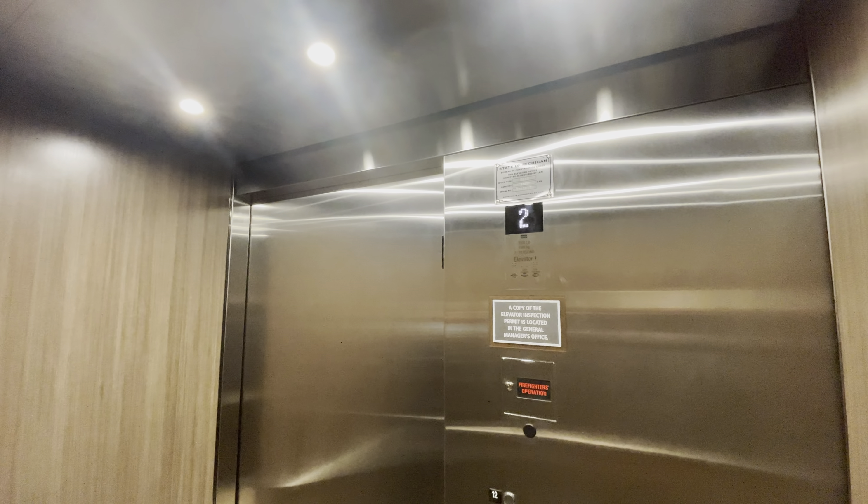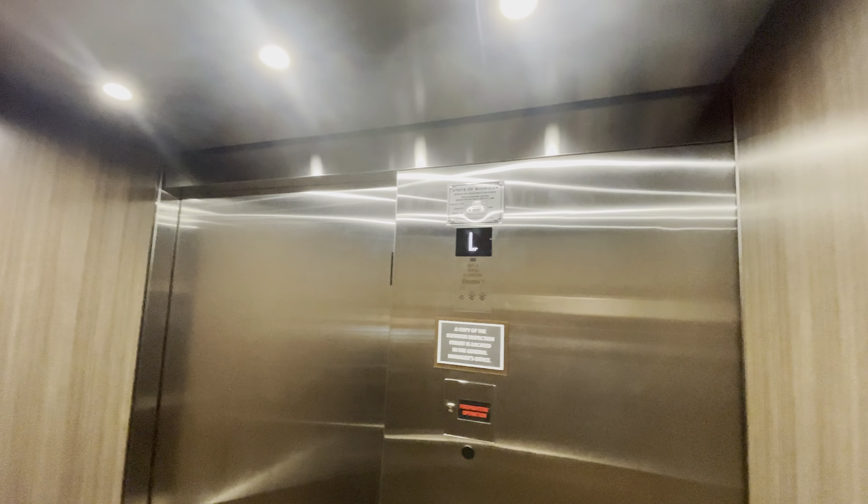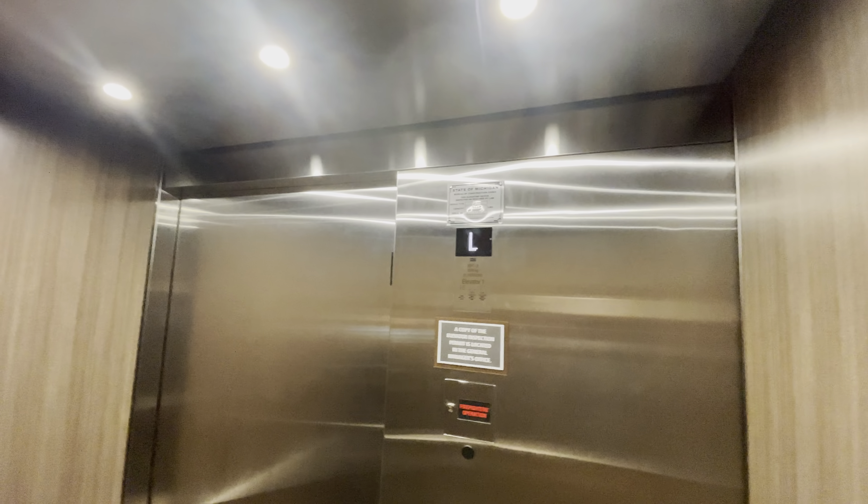It's nice that they put hall indicators on every floor. Lobby. And that's it.